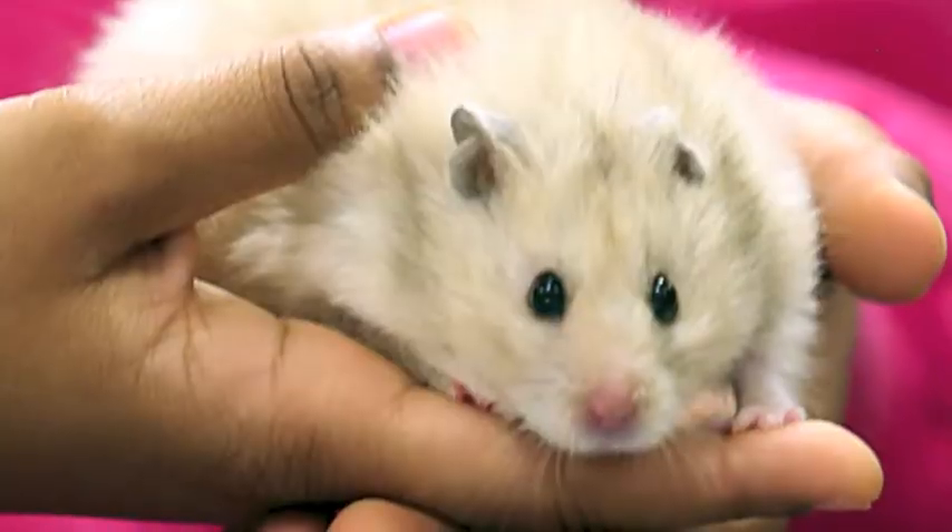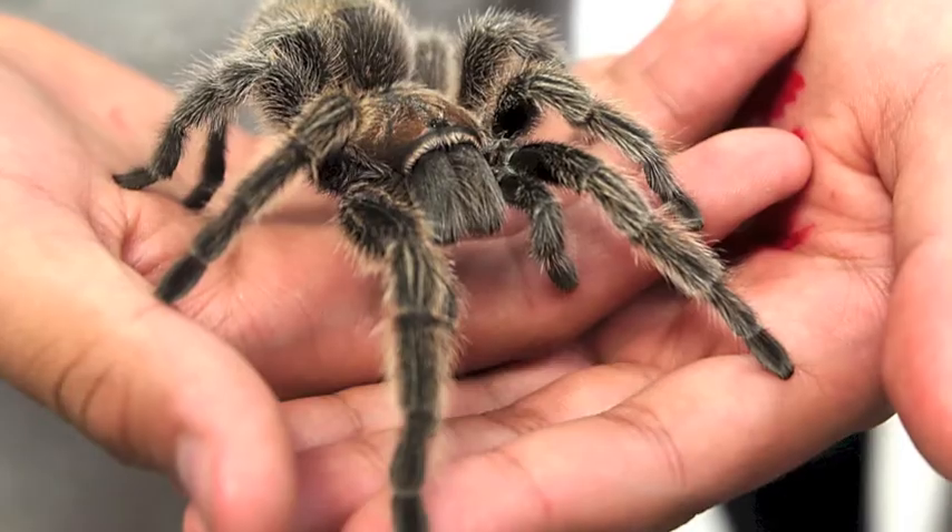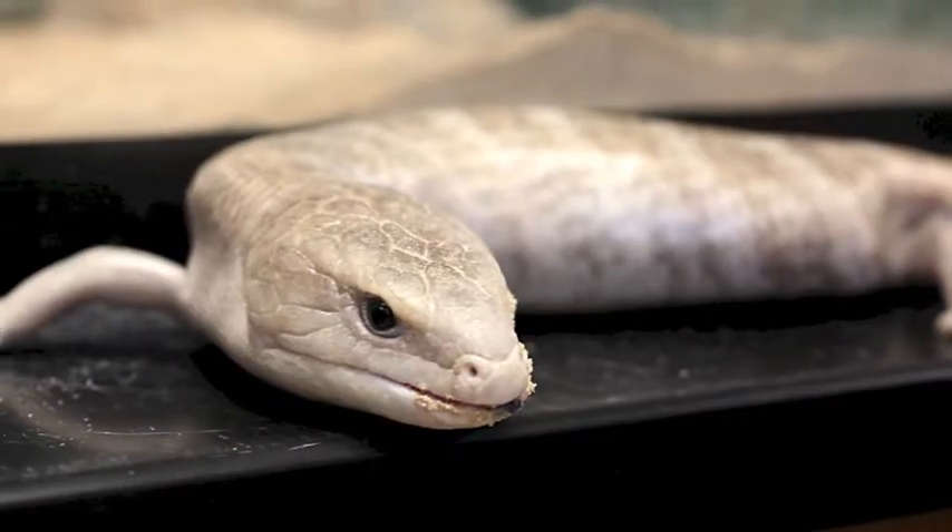I've got a classroom full of animals. Not these! We have a hamster, a rose-haired tarantula, and a blue-tongued skink.